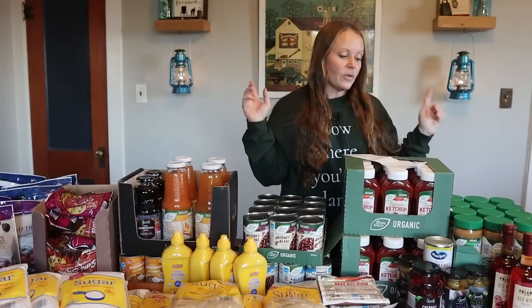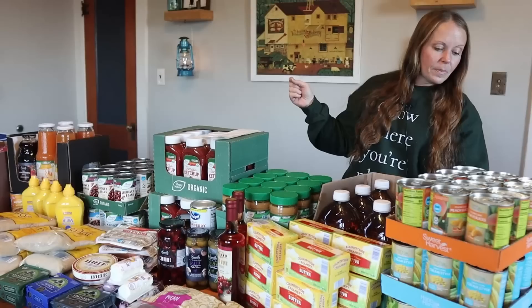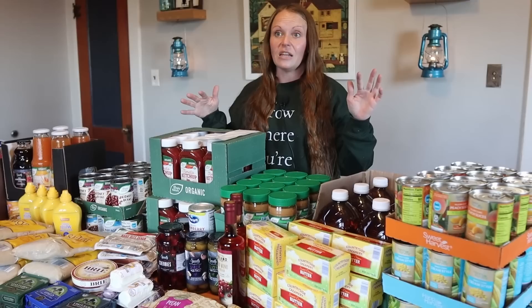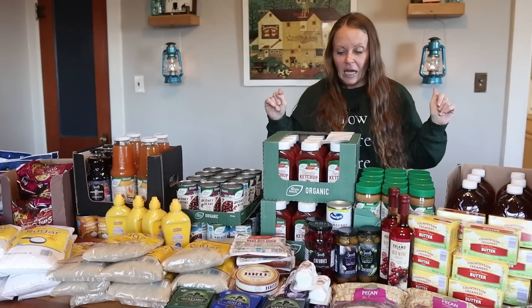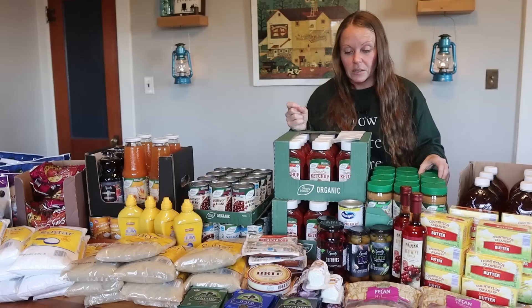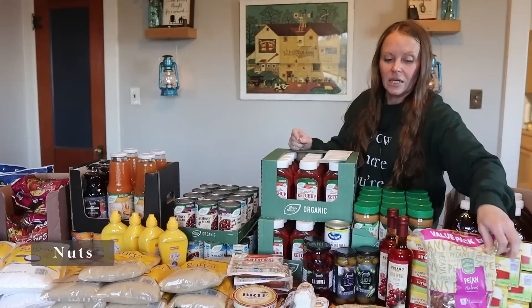Moving on to fruit — I bought 12 cans of yellow cling peaches in 100% fruit juice and pineapple chunks in 100% pineapple juice. We use these a lot in our 'cooking from the stockpile' series for easy quick meals. The pineapple was $1.28 a can and the peaches were $1.25 a can. Really good prices.